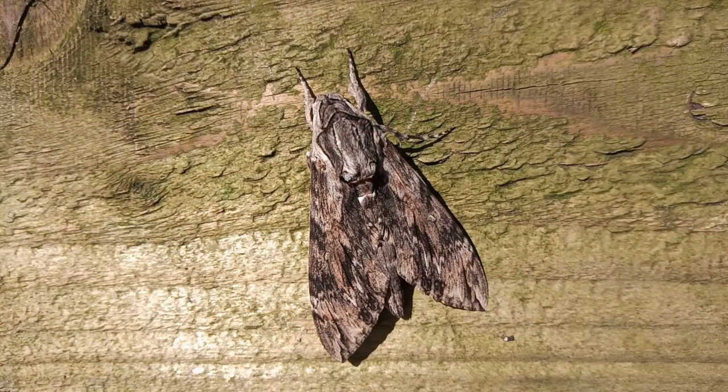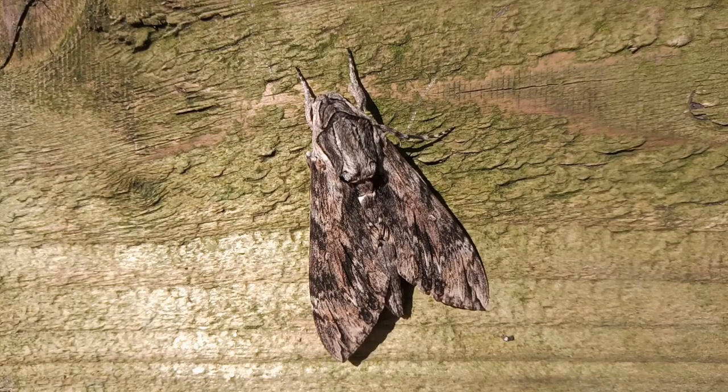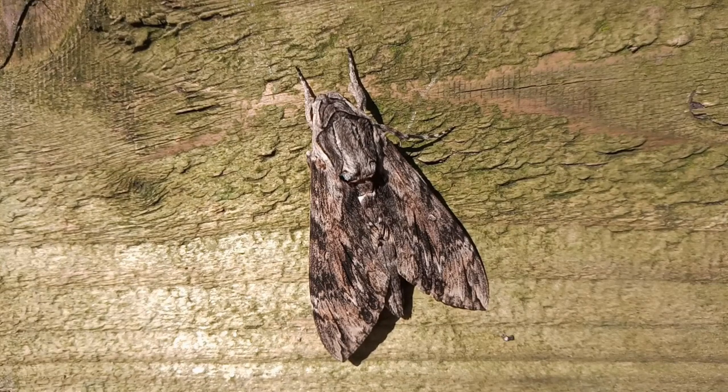Hopefully one day I'll be sat in the garden after having a couple of whiskies and one of these will come thudding and hovering around the light, and I'll have the wherewithal to net it. But at least, through managing to rear these larvae that I purchased earlier in the year, I have at least achieved a lifetime's ambition of being able to see this fantastic hawk moth.